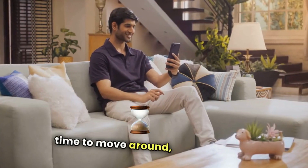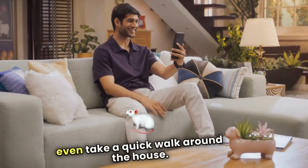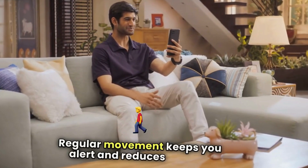Take some time to move around. Stand up, stretch, or even take a quick walk around the house. Regular movement keeps you alert and reduces fatigue.